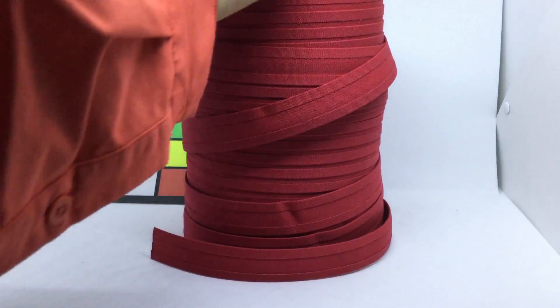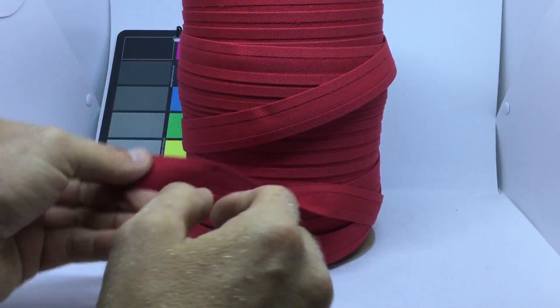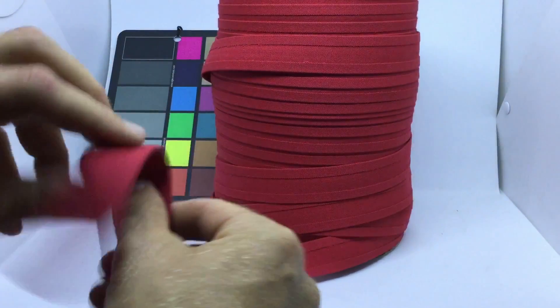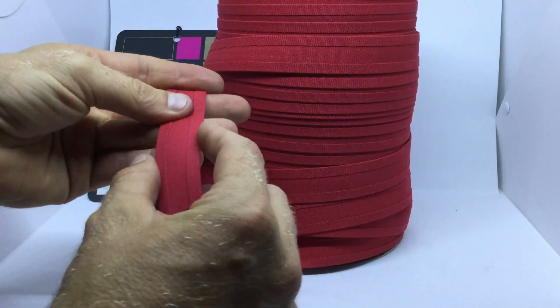This is Jockey Red Straight-Cut 1-Inch-Wide Double Folded Genuine Sunbrella Binding. Just as the title says, here's the double fold, and the width is one inch.